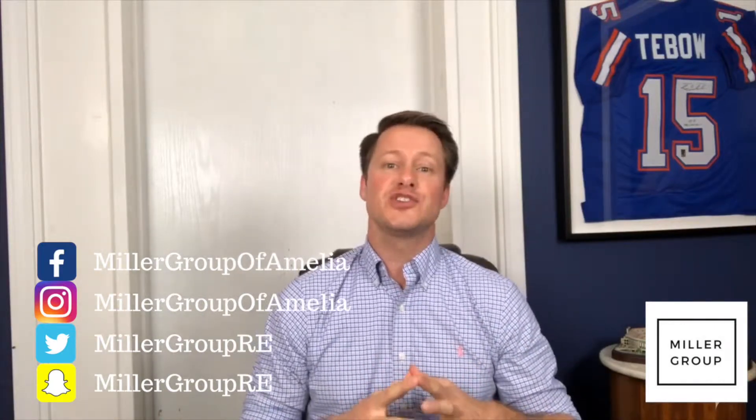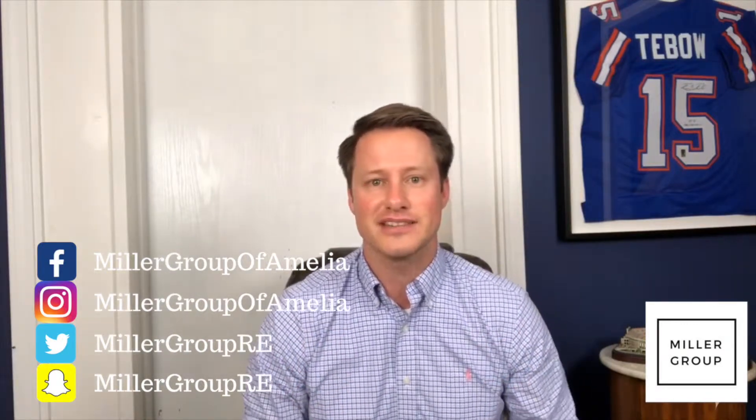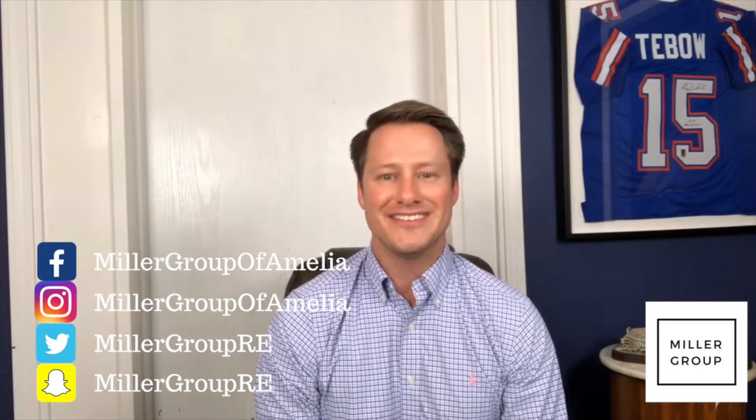Good afternoon, guys. This is James Miller with the Miller Group here on Amelia Island. Today's Miller Minute is going to be about condo document timing and how it relates to your real estate contract. We're going to talk about that right after this.